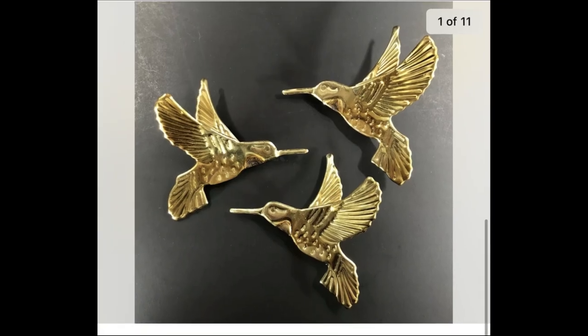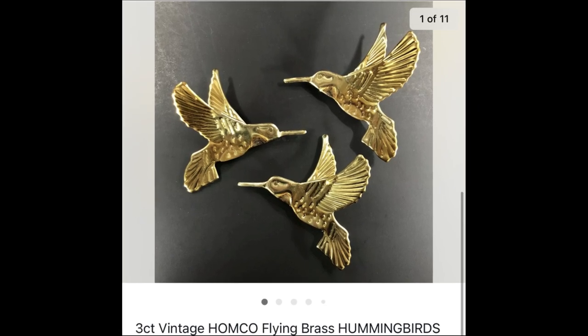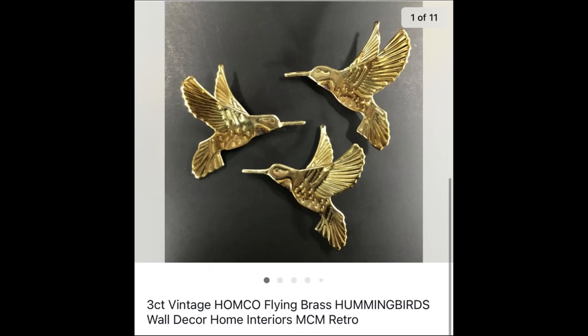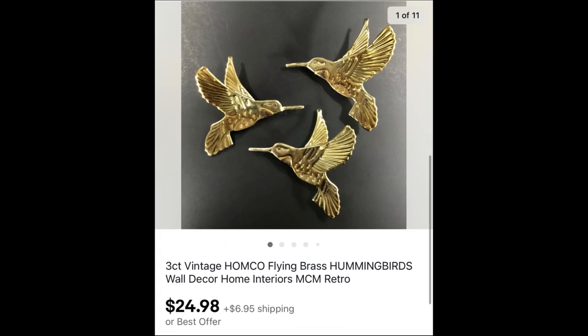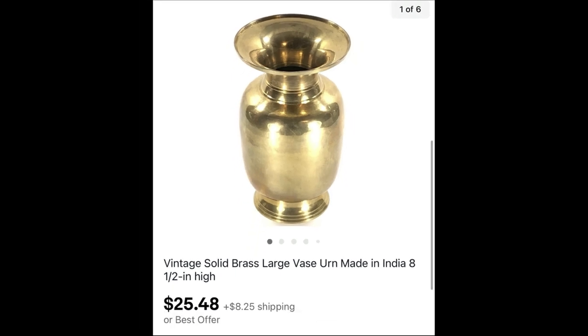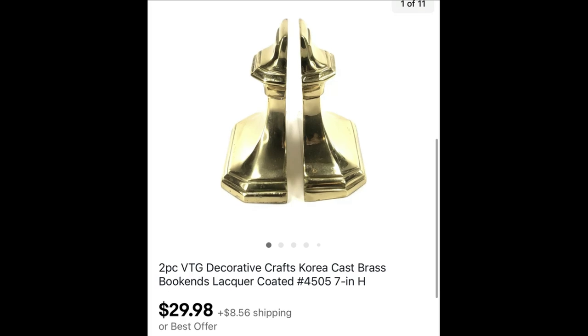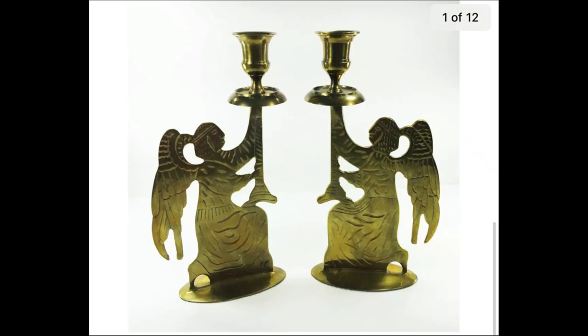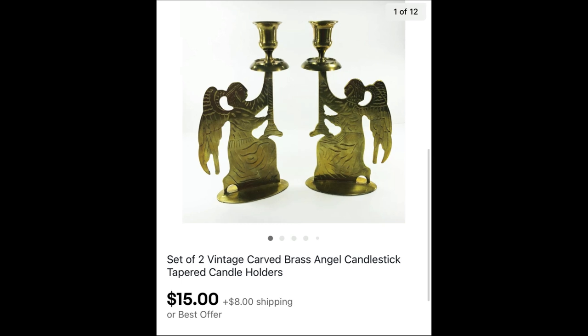Who remembers Home Interiors? These flying brass hummingbirds wall decor — I actually used to sell Home Interiors in the early days. These three little hummingbirds sold for full asking price of $24.98 plus shipping. This solid brass urn made in India sold for $25.48. Brass bookends can sell — this set sold for $29.98, and the solid two-angel candlestick holders sold for $15 plus shipping.